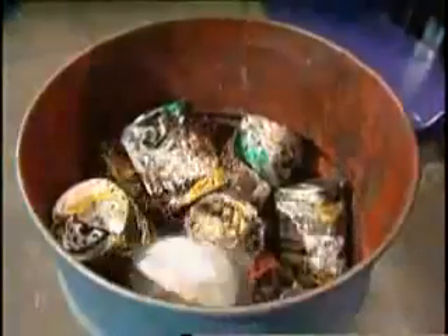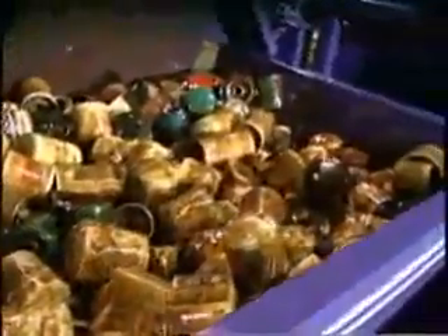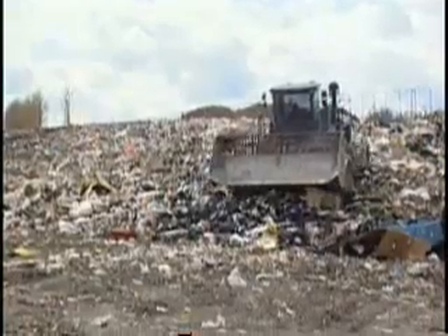Extracting oil and steel from used oil filters can be extremely profitable if you can do it in a safe, environmentally friendly and cost-effective manner. The Eco Filter Pack is the answer. With a capacity to process tens of thousands of filters a day, extract 98% of the oil and produce a dense, dry briquette, which is ideal feedstock for steel mills, the Eco Filter Pack literally turns a disposal cost into a bottom line profit center.